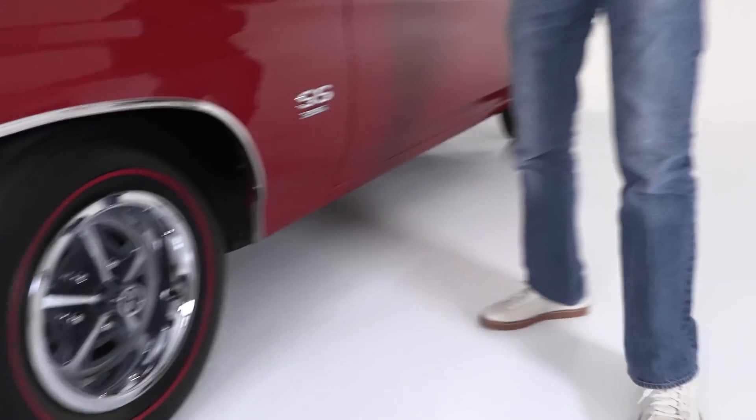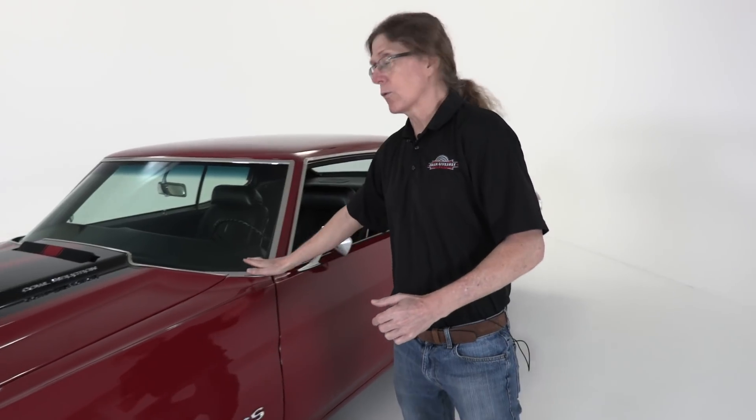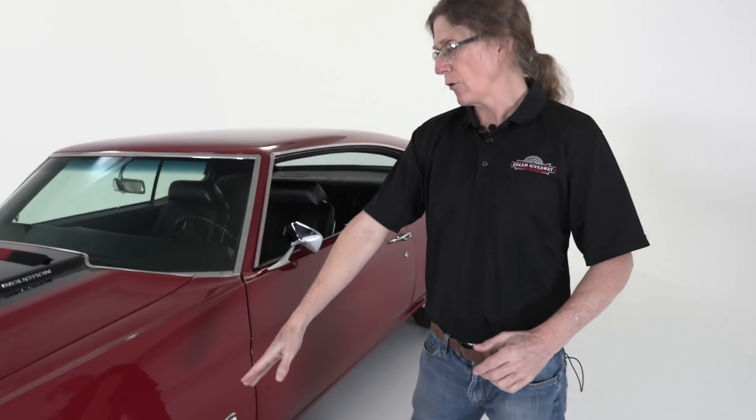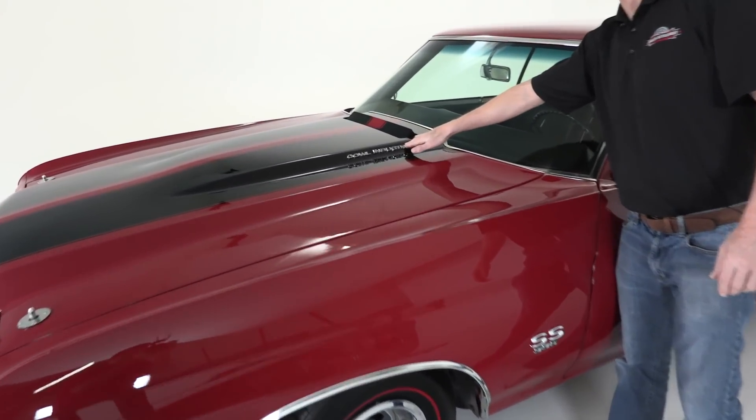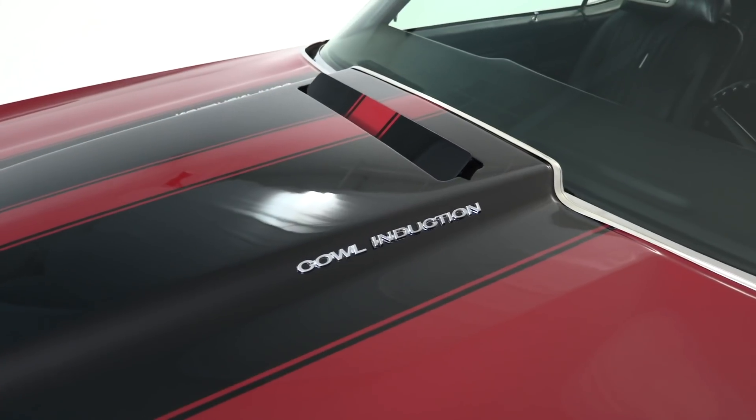This vehicle won an AACA Senior Award, meaning it has won multiple national awards from the Antique Automobile Club of America — a huge achievement. You can see it everywhere you look on this car, from the wonderful cranberry red paint, to the wonderful polish on the wheels, to the bright reflection on the emblems. This is a national award winning car. You can't buy it, but you can win it in the Chevelle Dream Giveaway.